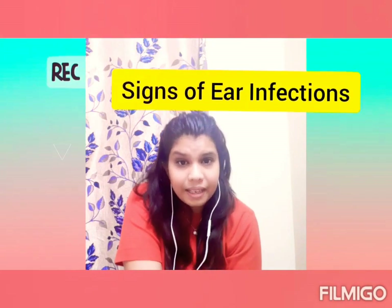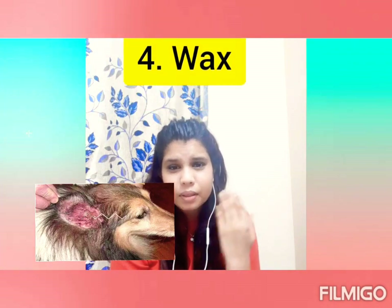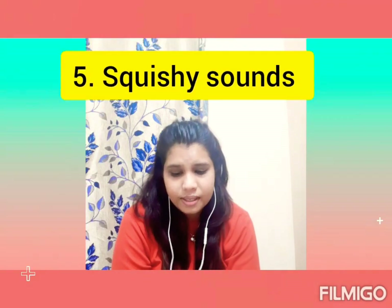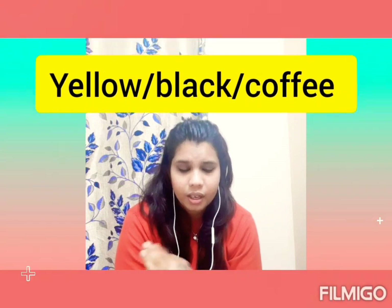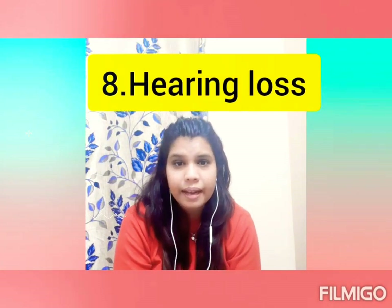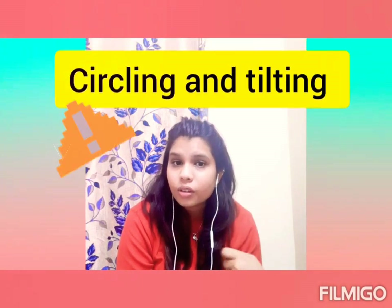The signs of ear infections include: a foul smell or strong odor, severe itching, dirt particles, excessive waxy buildup, squishy sounds, bleeding, pus discharge, or other discharges that can be yellow, black, coffee-colored, or bloody. More serious signs include hearing loss, disorientation, and loss of balance. Head tilting and circling indicate the condition has progressed to something more severe.